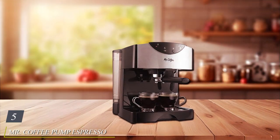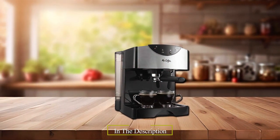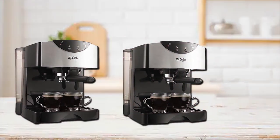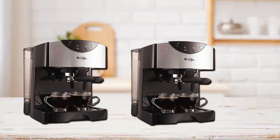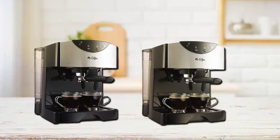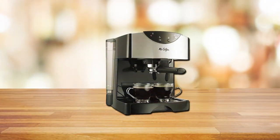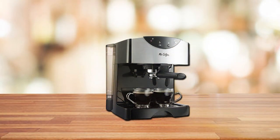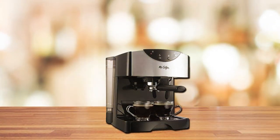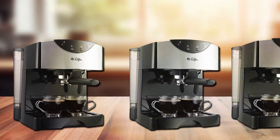The number 5 position is held by the Mr. Coffee Pump Espresso Maker. Elevate your morning routine with this affordable yet impressive machine that offers a gateway to the world of espresso, delivering rich and authentic flavors right to your cup. The 15-bar pump system ensures consistent pressure for perfect espresso extraction, while the frothing arm lets you create velvety micro-foam for lattes and cappuccinos. The compact design fits neatly on your countertop, and with user-friendly controls, you can adjust the espresso shot size and steam output to suit your preferences.